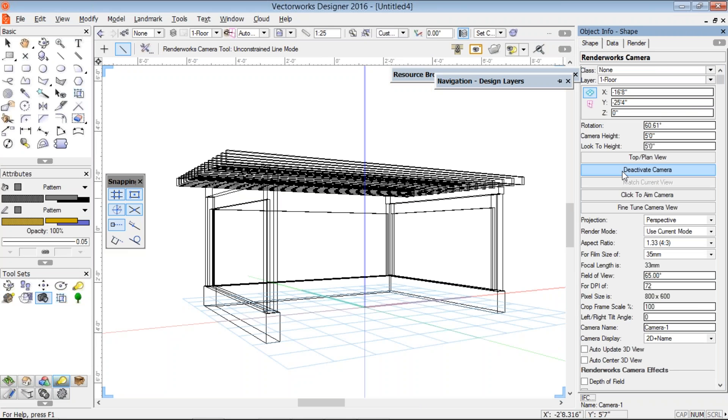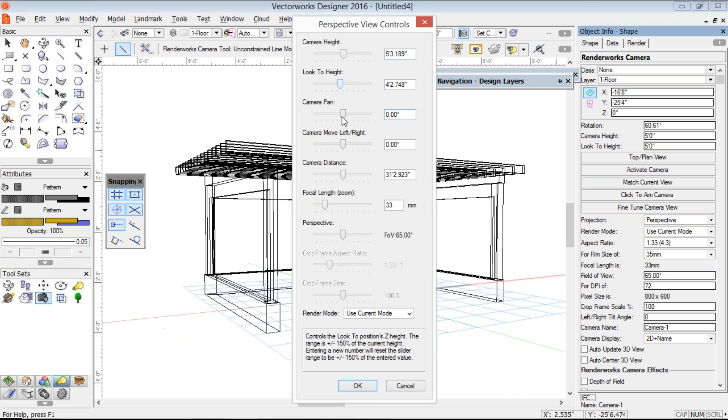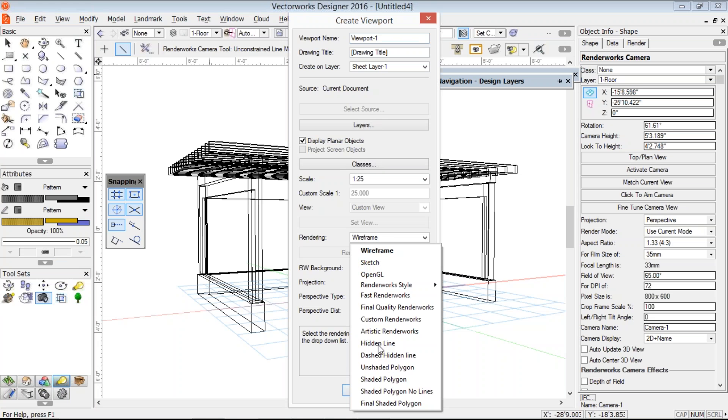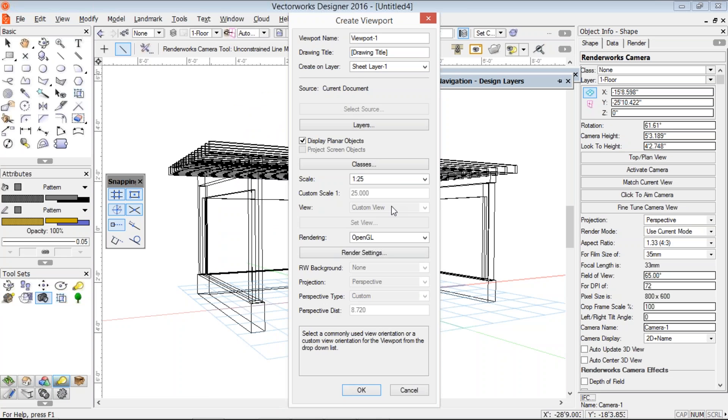That's my camera view. One thing that comes up with the camera in 2016 is that if you start moving your view, the camera moves. So deactivate the camera after you've placed it or after you've moved it, otherwise it will continue to move as you move the view. You can always fine-tune the camera view — change the camera height, change the look-to height, pan the camera, move the camera until you get the view you want, then click OK. I can make that into a viewport and bind the camera object into the viewport.